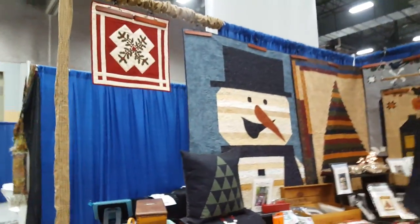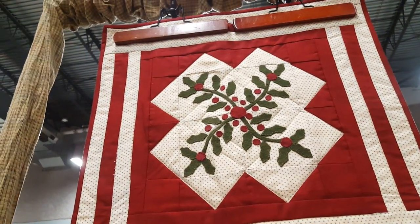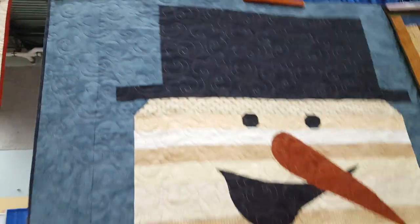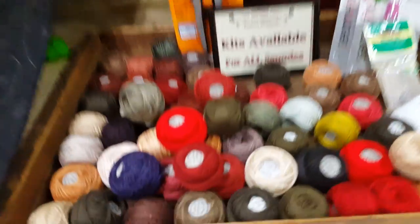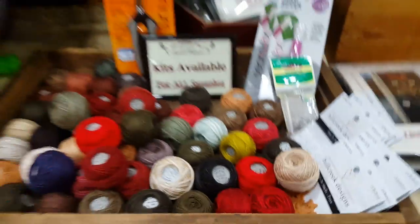So let's walk around and see some of her end results. I'll try not to make you all nauseous — I walk too fast. And she also offers different products to support her patterns.